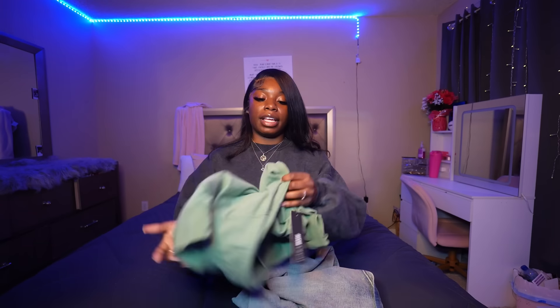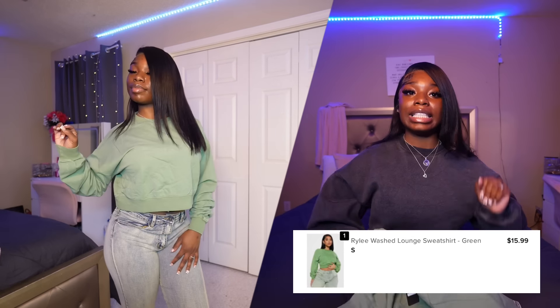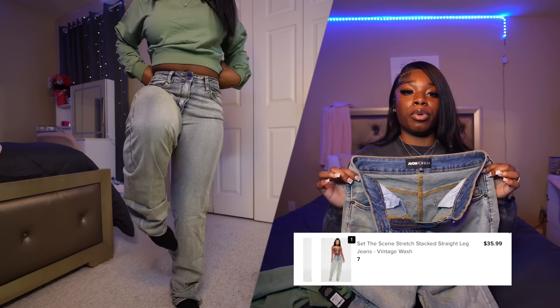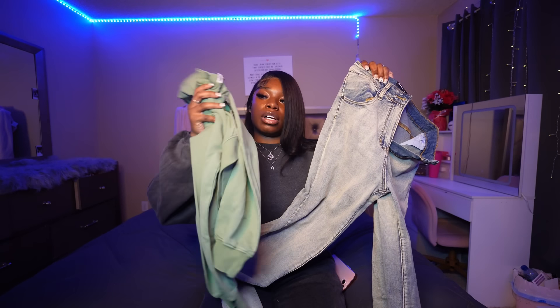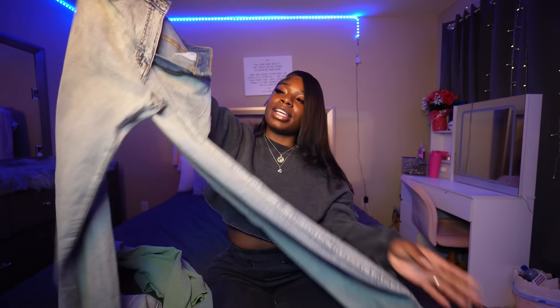Next is a green crop sweater — cuffed at the sleeve and at the bottom. It's super thick with good material so you definitely would not be cold. I paired it with some washed-out stretch jeans. These jeans are really stretchy and comfortable. The color is like a green-ish, tan-ish, washed-out vibe, which went perfectly with the green sweater. They're called 'Set the Tone Stretch Jeans' — and they definitely set the tone and definitely stretch.